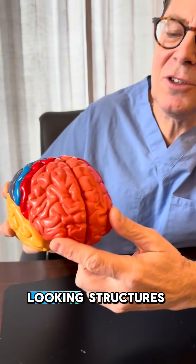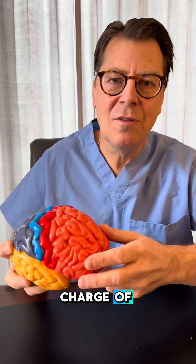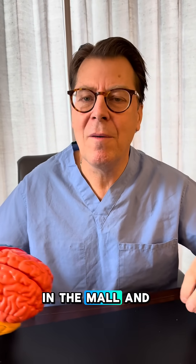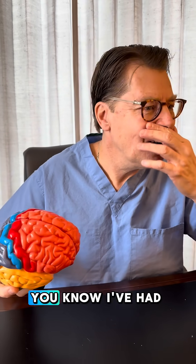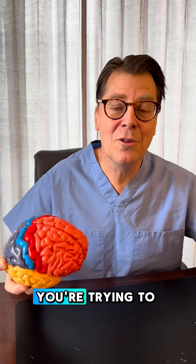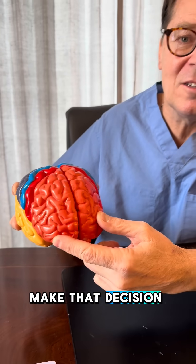These orange-looking structures in the front here are called your frontal lobes, and they are in charge of reasoning, logic, and making decisions. So let's pretend we're in the mall and you see a coffee shop and you're debating: should I get a coffee? I've had so much coffee, I'm trying to cut down on it. Should I spend the money? You're trying to make that decision — that's your frontal lobe helping you make that decision.